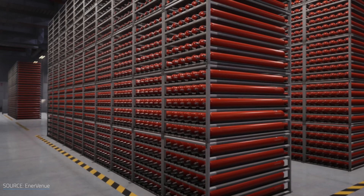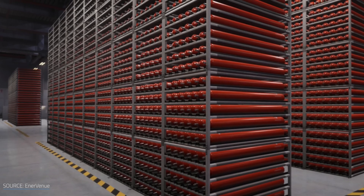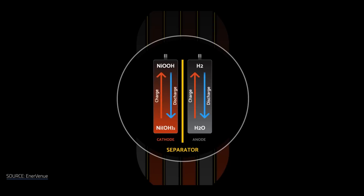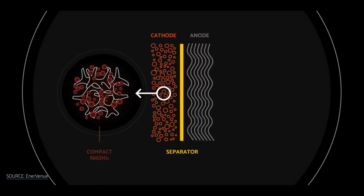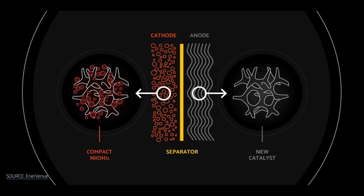NiH-2 batteries can be considered as a hybrid battery fuel cell. They charge by accumulating hydrogen in the pressure chamber, and when discharging, hydrogen is reabsorbed into water.